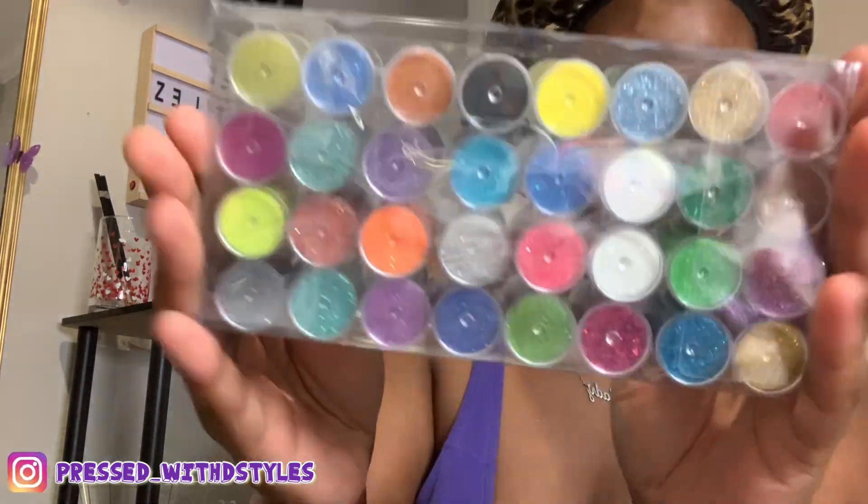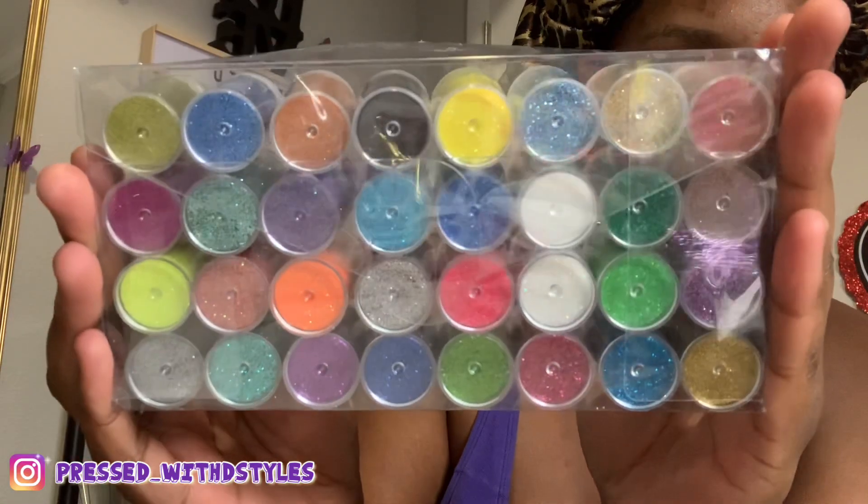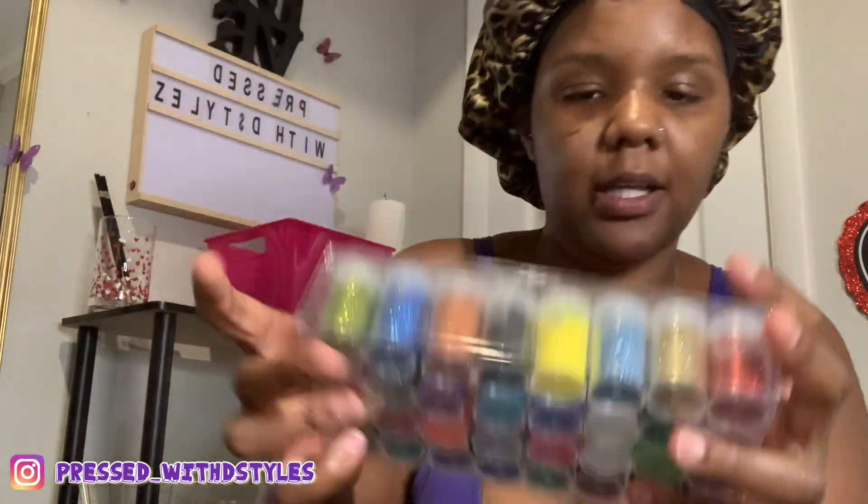I forgot to show y'all — I had bought these glitters. Did not know they were going to be this small, but there are so many. Look at these colors!